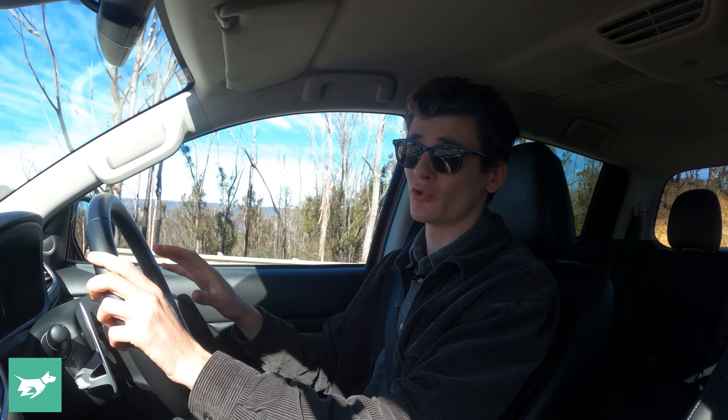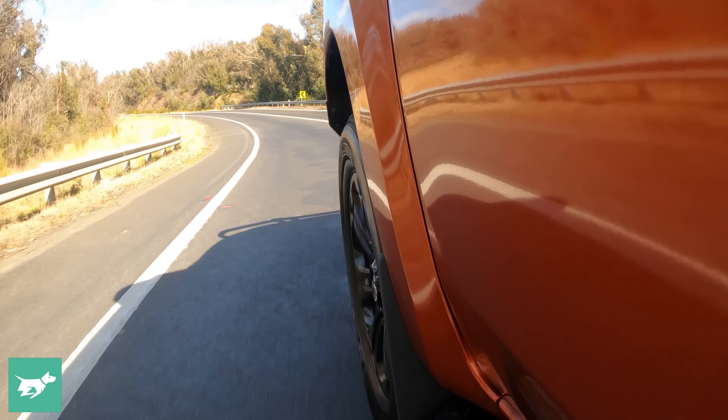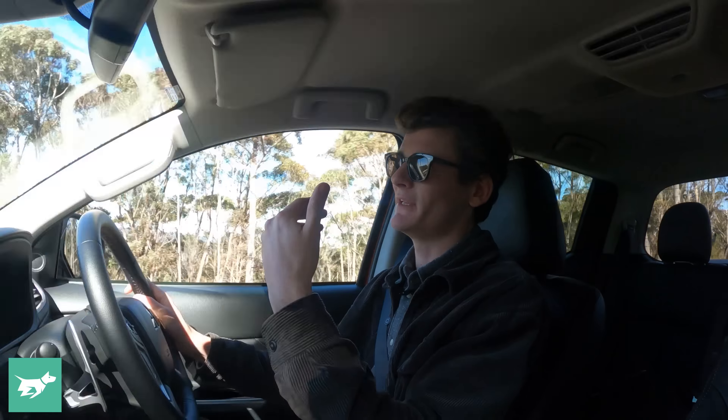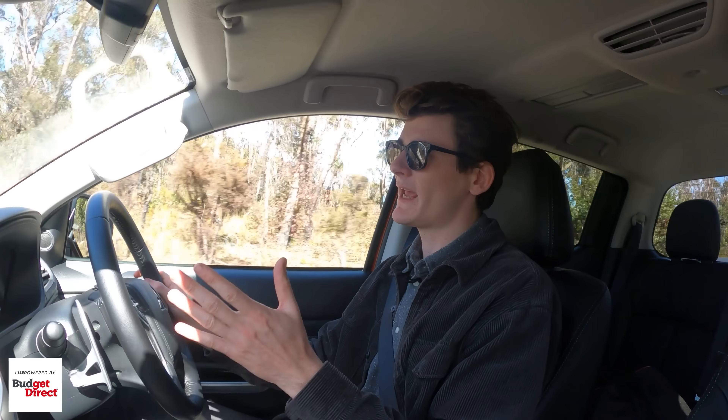Fuel consumption is never something dual-cab utes are particularly good at. The driving we've done around town, on highways, and out here on four-wheel driving trails has seen it climb to 11.1 litres per 100 kilometres. Servicing is due every 12 months or 15,000 kilometres, costing $2,595 over 5 years or 75,000 kilometres. If you do that at a Mitsubishi dealer and keep to the scheduled servicing, Mitsubishi will extend the warranty from the usual 5 years up to a 10-year 200,000 kilometre Diamond Guarantee, which is best in class. The median Budget Direct customer paid $1,025 to comprehensively insure their new Mitsubishi Triton.